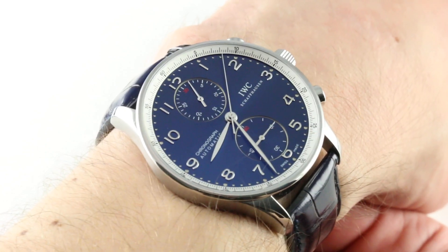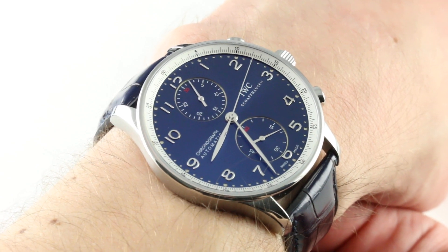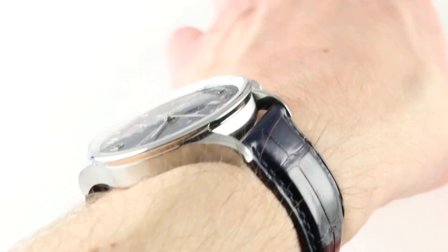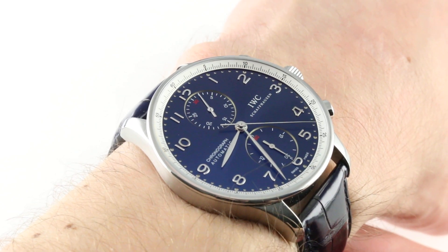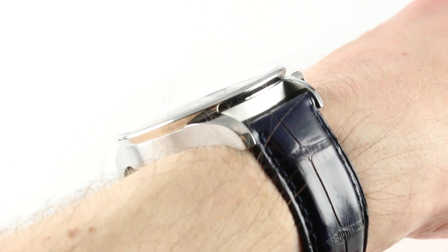The watch on my wrist is 40.8 millimeters in diameter, not including the pump-style chronograph pushers or the crown, which means it's actually quite a bit closer to the original Portuguese reference 325s than many of the 42 to 44 millimeter Portuguese references of the current era. The watch is fairly thick, but not excessively so — 12.8 millimeters.